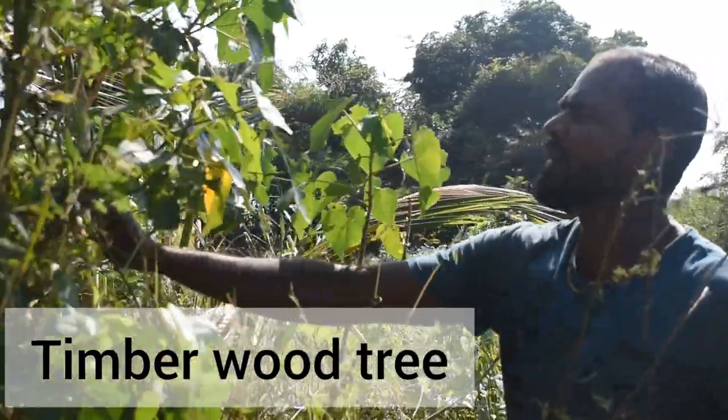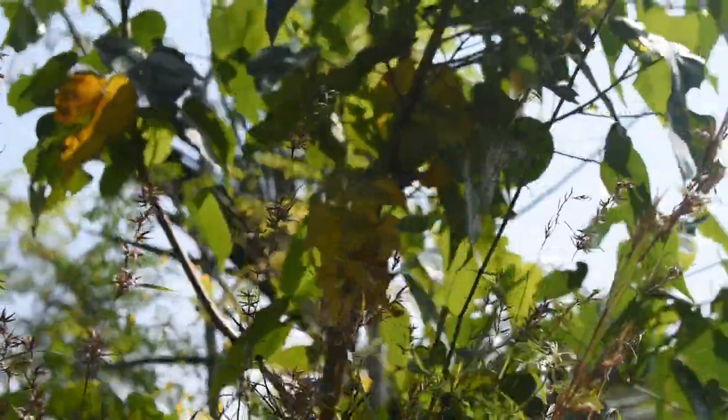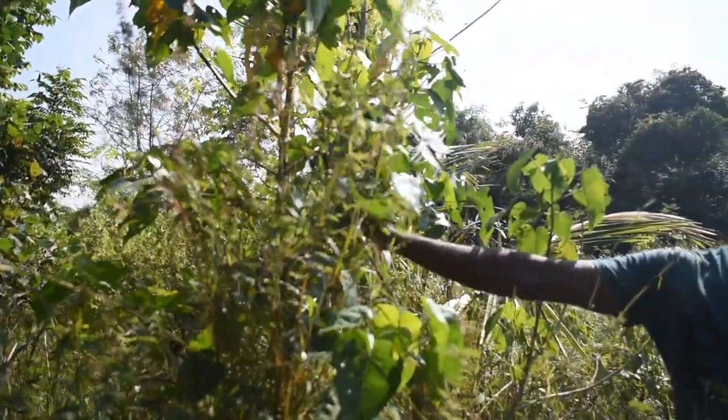This is a timber wood tree — a soft timber wood, usually used for making windows and doors in Tamil Nadu. This is called Apu Arasa Maram in Tamil.